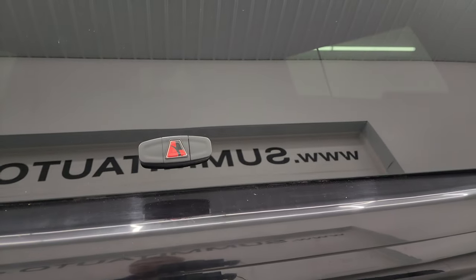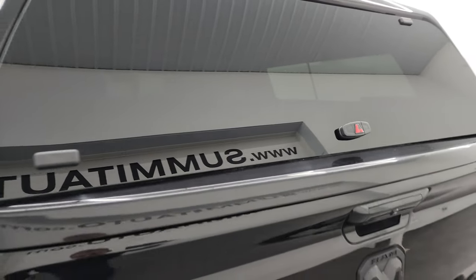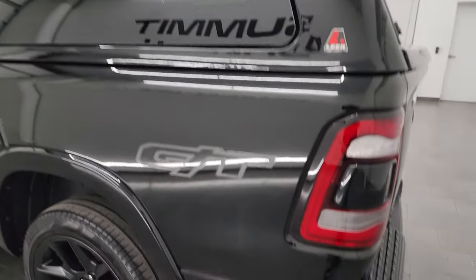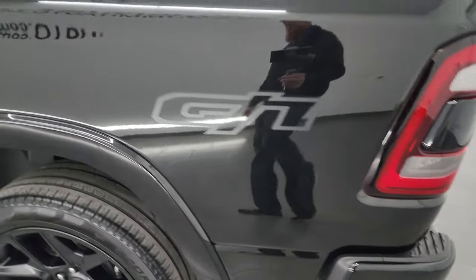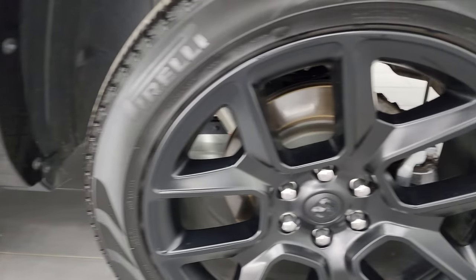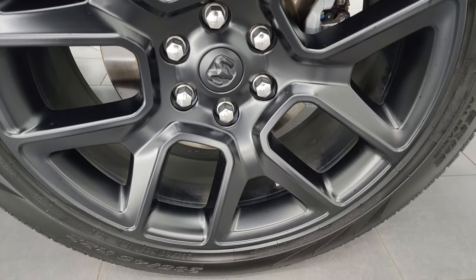That cap closes nicely. Going down the driver's side, it's just as clean as that passenger side — no major dents or dings on the box. And for full disclosure, this back wheel is just as nice as the rest.